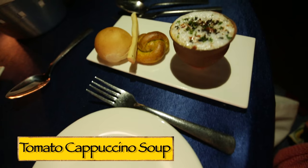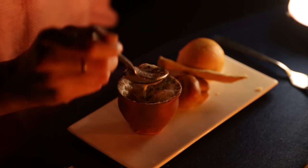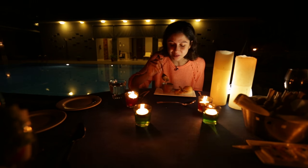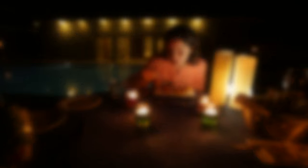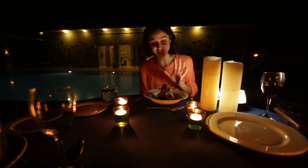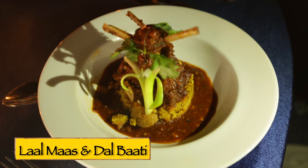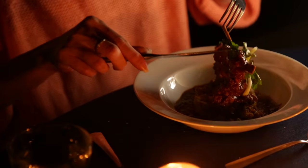We've also got some tomato cappuccino soup in a kullar, which is really interesting — it's sweetish but has a really frothy top like a cappuccino, really delicious. For the main course, I've got a fusion of two signature Rajasthani dishes — the lalmas and the dal bati. You've got a base of bati with the lalmas on top. It looks really good.